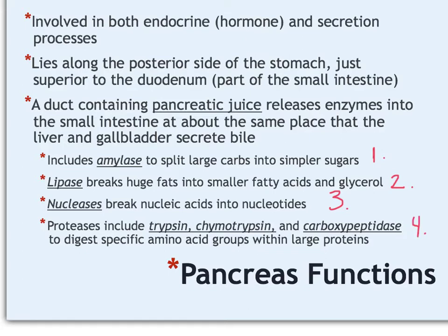Hopefully you're seeing a pattern: the '-ase' ending tells you it's an enzyme, and the first part of the word tells you what that enzyme digests. So proteases digest proteins. Because there are so many different kinds of protein—from different animals and different plants—there are many different proteases. Some names you'll hear include trypsin, chymotrypsin, and carboxypeptidase. I just want you to be able to recognize that they are enzymes that digest proteins.